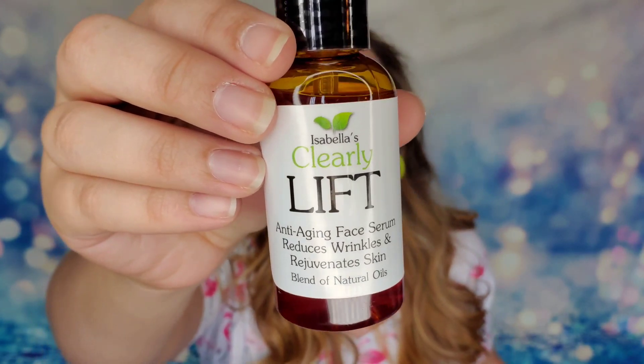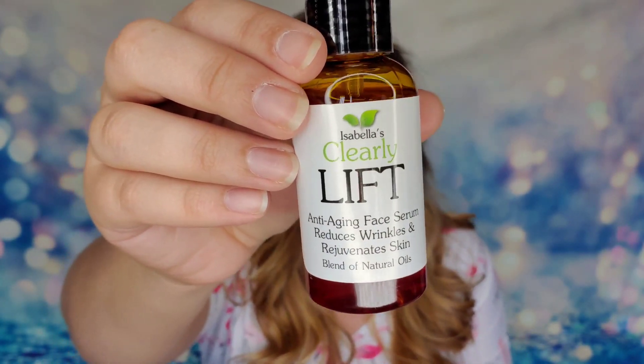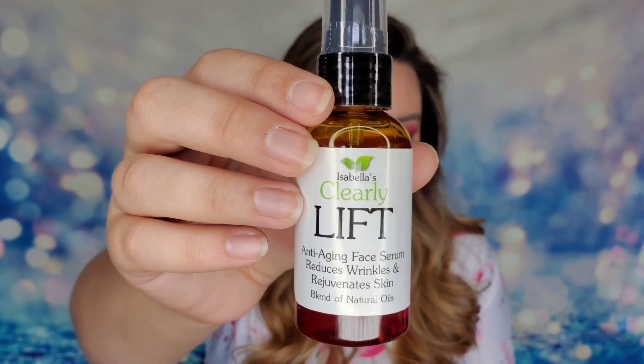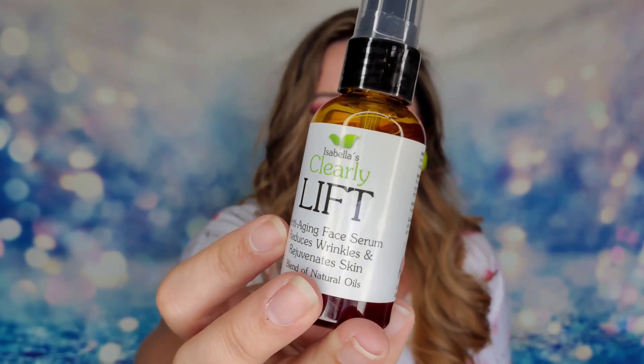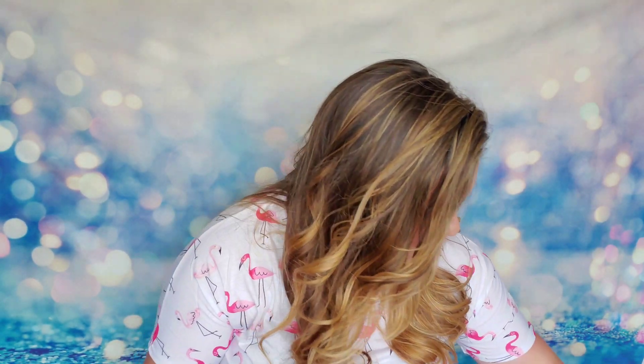Next is a face serum from Isabella's — it's the Clearly Lift Serum, which gets rid of wrinkles and rejuvenates your skin. If you were to purchase it, it would be $33. It's ideal for your face and neck, gives intense moisture and hydration, and has a blend of powerful oils and plant extracts that help elasticity and get rid of lines and wrinkles, giving you a vibrant youthful glow. You can use this morning or night. It's cruelty free and vegan with two ounces of product.